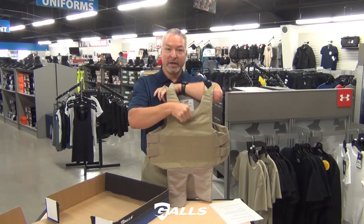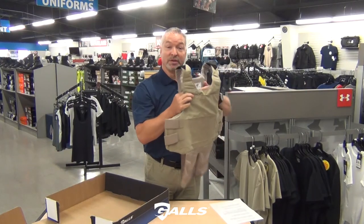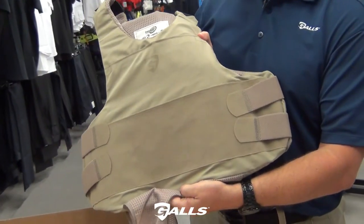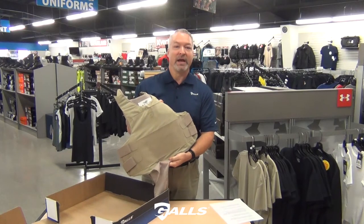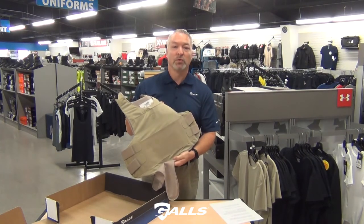It comes with a front and back trauma plate pocket. In fact, the package comes with a soft trauma plate included. We're happy to offer this vest at about $150 to $200 less than the national brands. So check it out at GALLS.com or at a GALLS store near you.